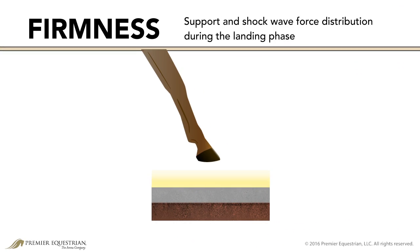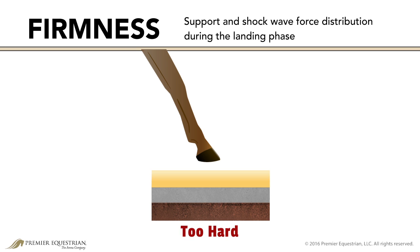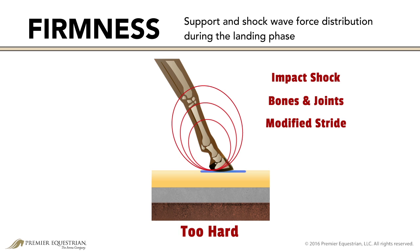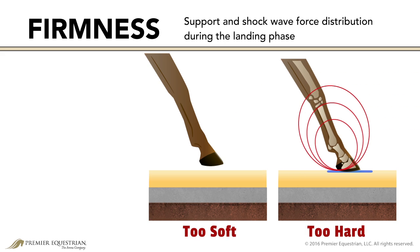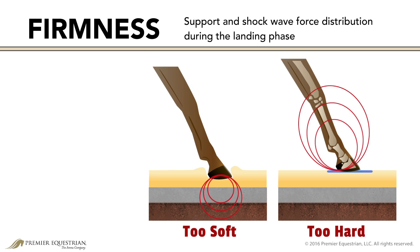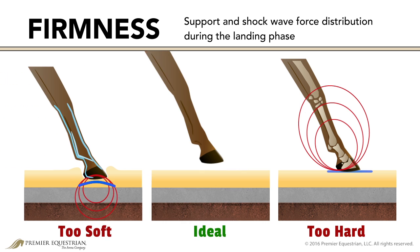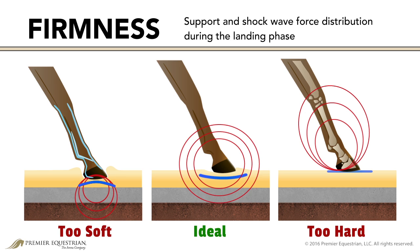The firmness, or hardness, of the surface affects the amount of support and how the shock wave forces are distributed during the landing phase. While a hard, compact surface offers a high amount of support, it does not aid in absorbing impact shock. Bones and joints in the hoof and leg are forced to absorb this shock, causing horses to modify their stride or jumping form to avoid the sting. Examples of a hard surface include concrete or packed clay. A soft or loose surface, like dry rolling sand, absorbs shock well but lacks support. Overextending the heel or toe damages supporting tendons and ligaments. Muscles and respiration are also fatigued. A surface with ideal firmness offers support with minimal concussions to the bones and joints, and is soft enough to aid in absorbing shock.